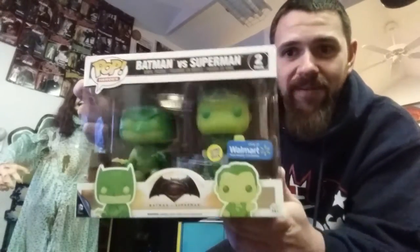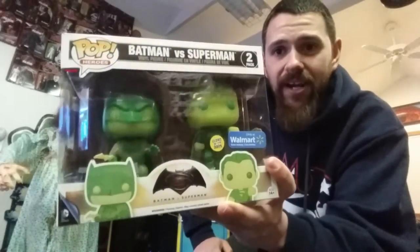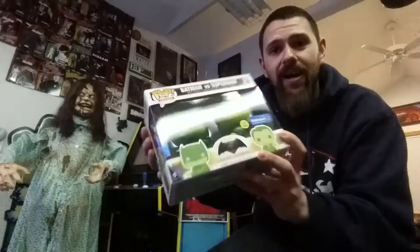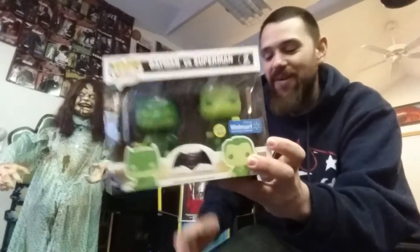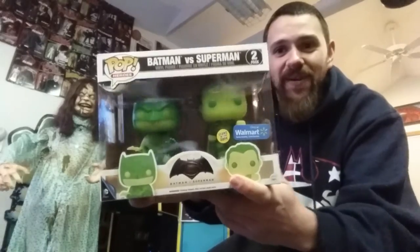The next item is another awesome item. I know a lot of people, especially people big into Funko, have been looking for this — it is the Walmart exclusive glow-in-the-dark Batman vs. Superman set. I'm not going to take these out of the box since it's sealed, and I know this is quickly becoming a pretty highly sought-after item. I kind of wish I picked up a couple more to help people out, but I was able to snag one and I'm very happy with that. I'm a sucker for anything glow in the dark — I love it — and they look great with the green coloring and everything.